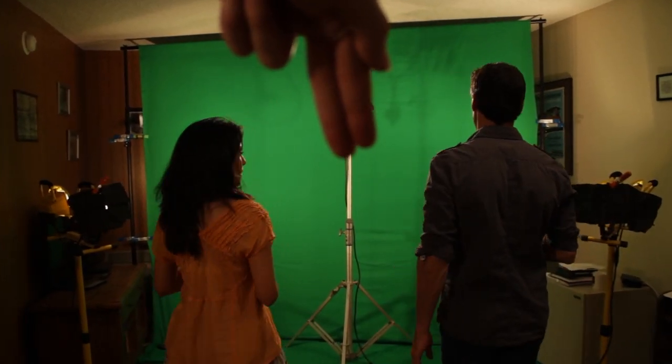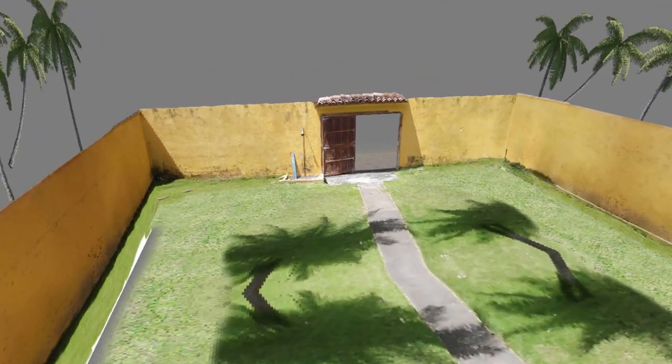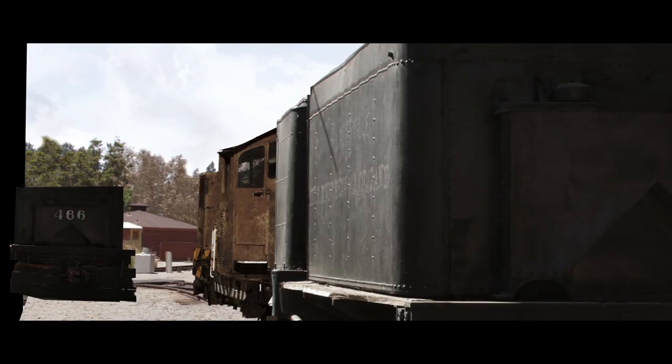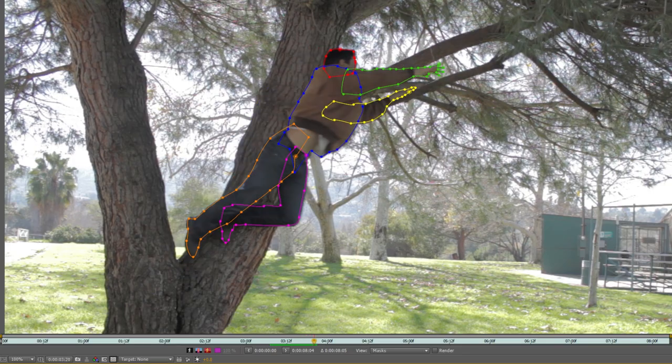There were a bunch of projection-mapped environments that didn't make it into the final film. The beach house was originally green screen, and an environment was created to move the camera through it, but that ended up being reshot in a real location. There were also projection-mapped shots in the train yard and the roof chase, but they were cut as well. Throughout this process, you just have to accept that a lot of the work you're doing won't end up in the movie. There was so much rotoscoping that was done, but the biggest roto was for a shot that wasn't even used. But that's just the way it goes.